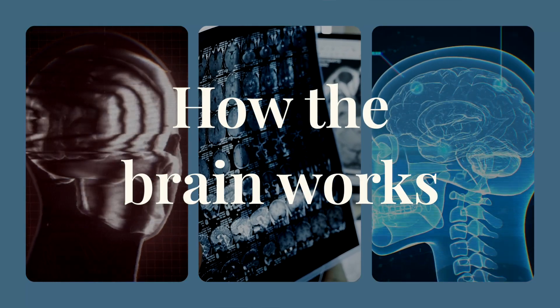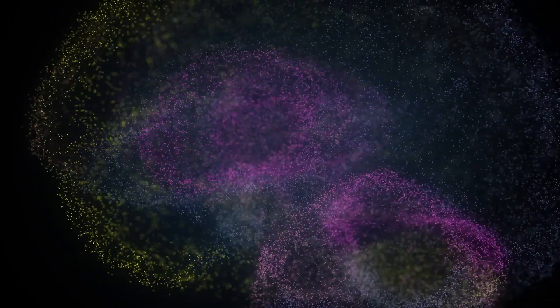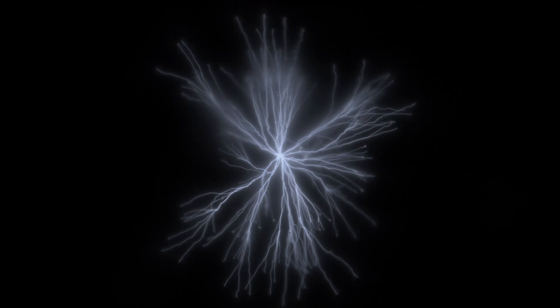Welcome to this lesson where we'll talk more about how the brain works and how we can improve its functioning. The brain is a really complex organ at the center of our central nervous system. It contains about 85 billion neuron cells, as well as another 85 billion glial support cells, and every second there are chemical reactions occurring in the brain.